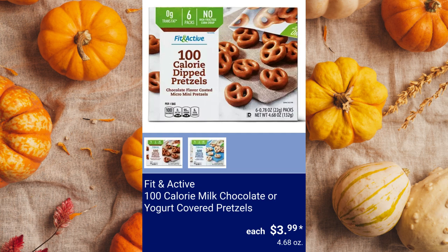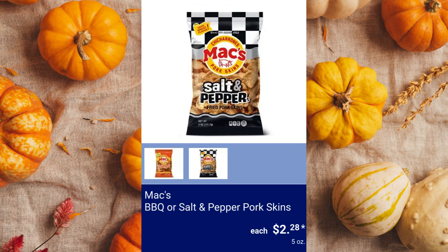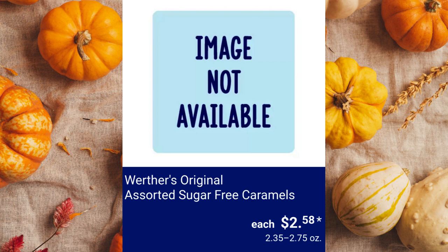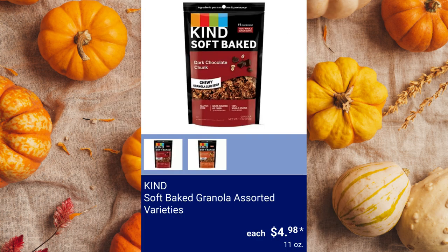Fit and Active 100-Calorie Milk Chocolate or Yogurt Covered Pretzels, $3.99. Max Barbecue or Salt and Pepper Pork Skins, $2.28. Simply Nature Organic Veggie and Flaxseed Corn Tortilla Chips, $3.49. Skinny Pop Popcorn, $2.99. Werther's Original Assorted Sugar-Free Caramels, $2.58. Elevation Plant Protein Chocolate or Vanilla, $15.99. Kind Soft Baked Granola Assorted Varieties, $4.98.